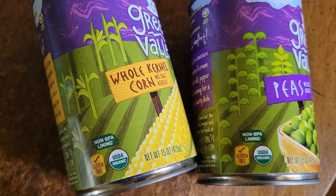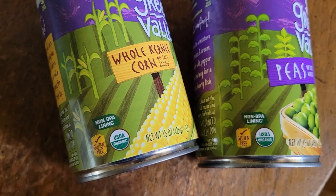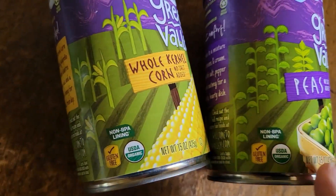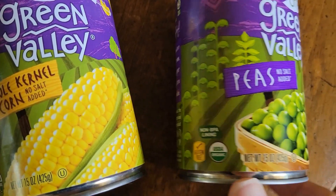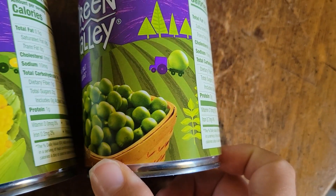Today I kind of felt like having canned stuff. I know that may sound weird but sometimes I just like the way the kernels are. So I got some corn here and then some peas as well. What's really good is it doesn't have the BPA lining, which is a bad preservative chemical they put in the steel.